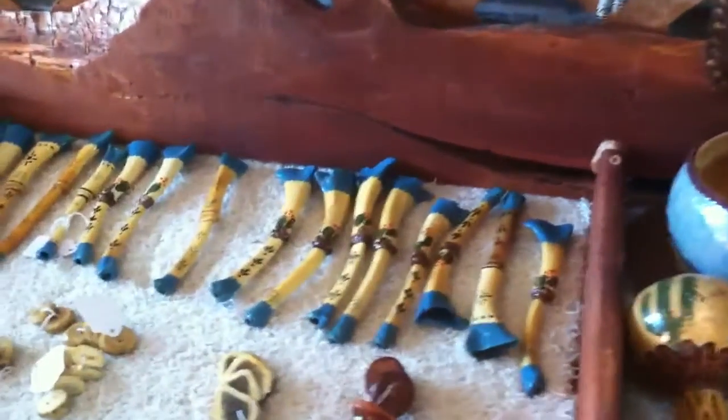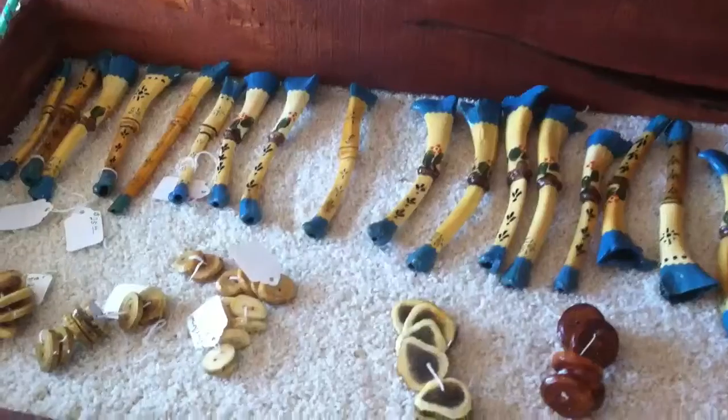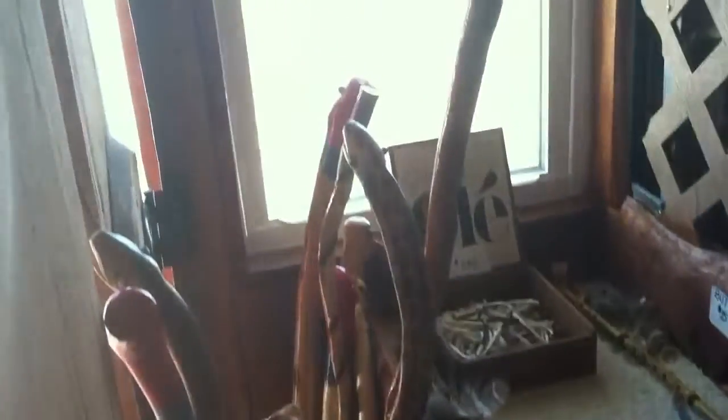We've got a headboard, more tables, another headboard, got a couple ladders here. Also have some gourds and some other items here. A bunch more walking sticks.